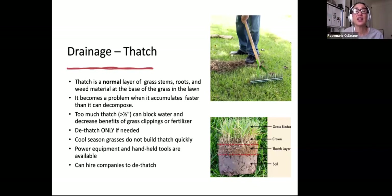Thatch is just below the crowns of the lawn — right underneath the blades of grass and above the soil. It's a normal layer of grass stems, roots, and weed material at the base of the grass, but it becomes a problem when it accumulates faster than it can decompose. Too much thatch — like a half inch — can block water and decrease the benefits of grass clippings or fertilizer. Dethatch only if needed. You'll know you need to dethatch when your lawn is thin and you have a lot of weeds. Cool season grasses don't build up thatch as quickly.